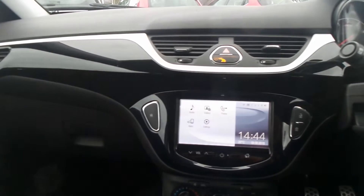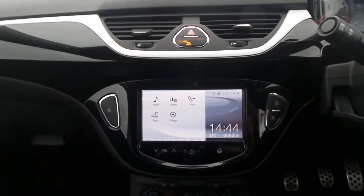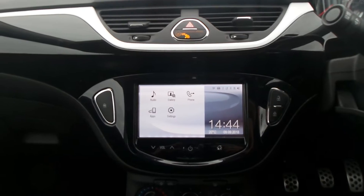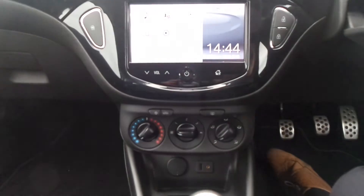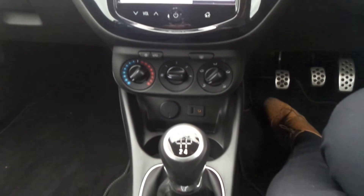Moving to the interior, it has front sport seats, and also the touchscreen IntelliLink Entertainment System which features Bluetooth connectivity. It's also Wi-Fi ready through the Vauxhall OnStar system and has a DAB digital radio and USB input. City Assist steering mode, air conditioning, and a 5-speed manual gearbox.